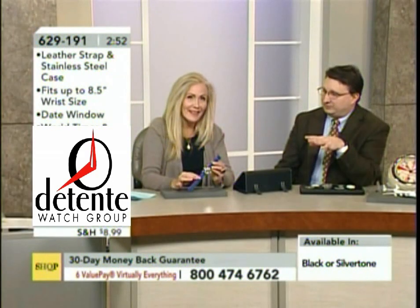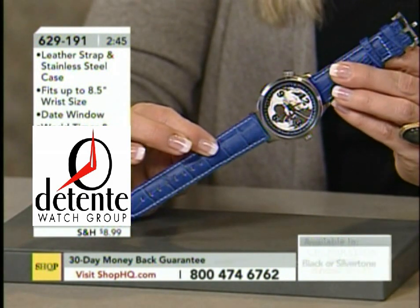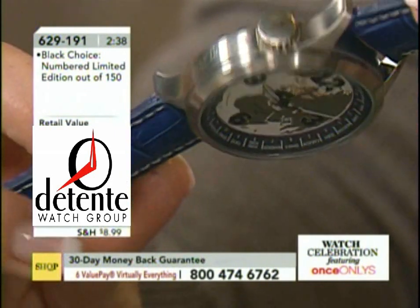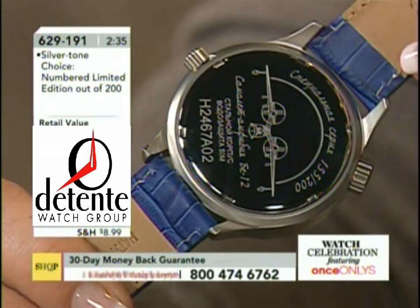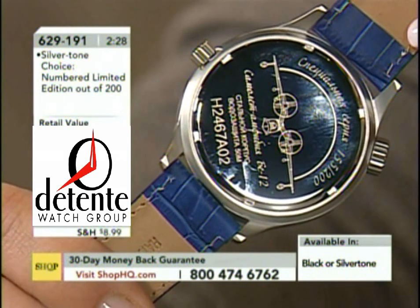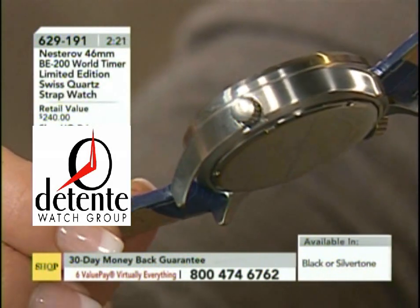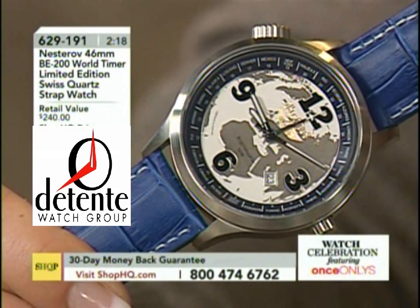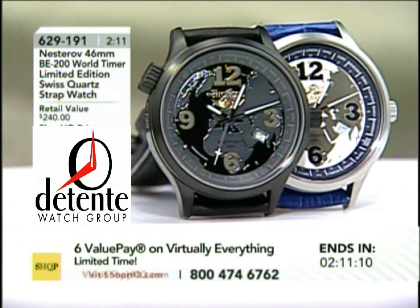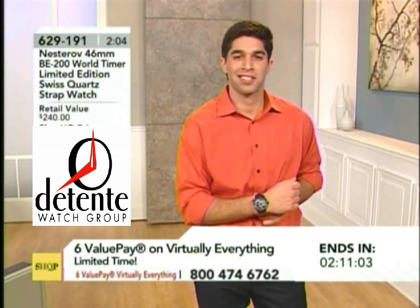So Nesterov — this is another one of our brands. It happens to be from Lithuania as well. We picked them up within the last year, and I've been really excited about them. They are an interesting brand, and what they've added for us is something a little more entry-level. Obviously, you can see there's a big price difference between this and the Vostok Europe watches. So this gives you the opportunity, for those who've been seeing me on the air for many years and haven't picked up one yet — this is your chance to give one a try.